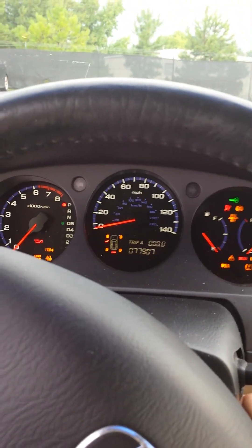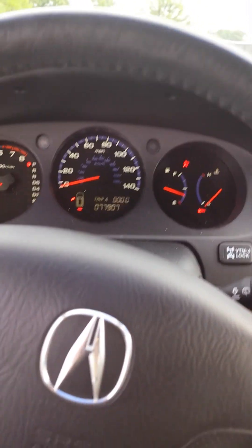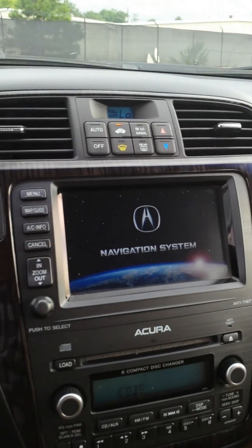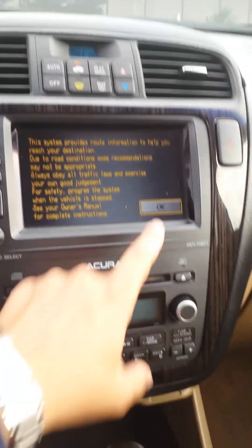I'm going to try to start it real quick. 77,000 miles — that's it. No lights on. Cranked right up, the starter sounded great. I didn't hear anything crazy. Navigation system is coming on over here. Air seems to be working good.